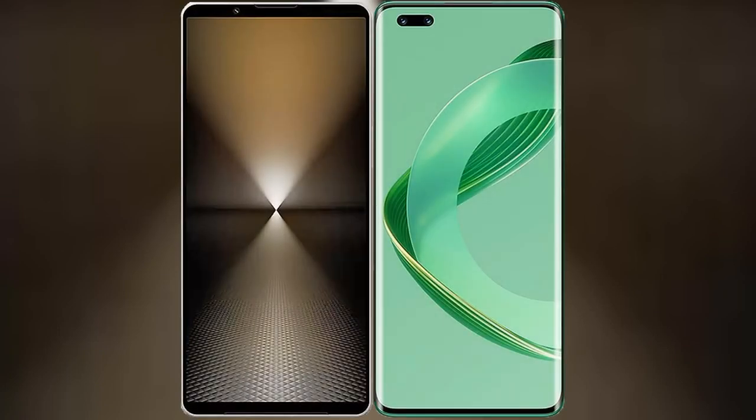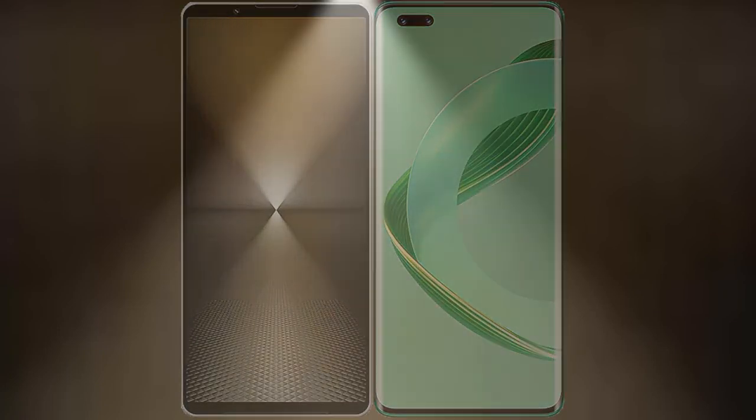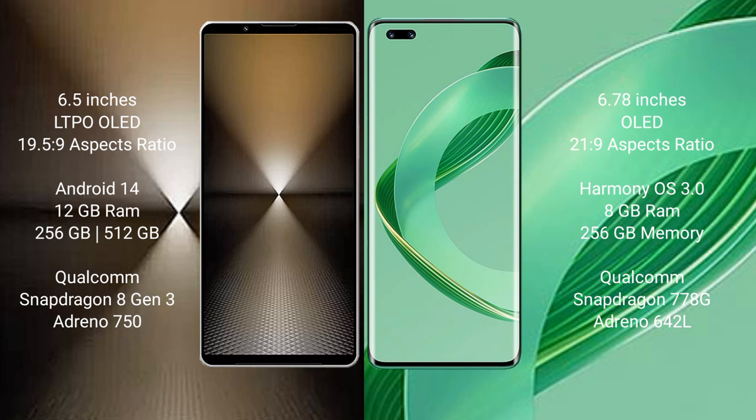I will compare the new Sony Xperia 1 Mark VI with the Huawei Nova 11 Pro. The Sony Xperia 1 Mark VI comes with a 6.5-inch LTPO OLED display and a 19.5:9 aspect ratio. The Huawei Nova 11 Pro has a 6.78-inch OLED display and a 21:9 aspect ratio.